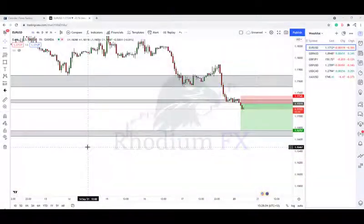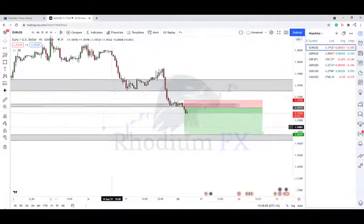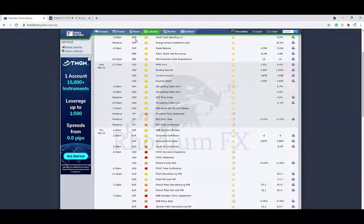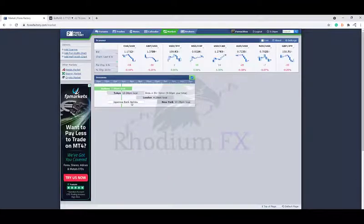Welcome back to an update video with Rodeo FX. If you watched our Margin Call Monday, we were looking at a couple of potential trade setups for this week. There was one on GBP/JPY looking for potential sales, but I ended up taking the one on EUR/USD. The reason being, today is actually a Japanese bank holiday.